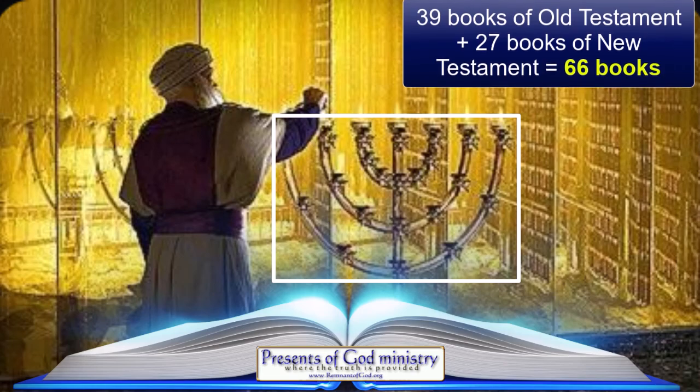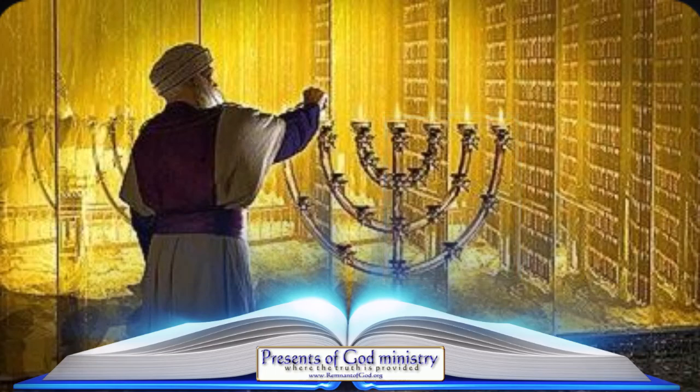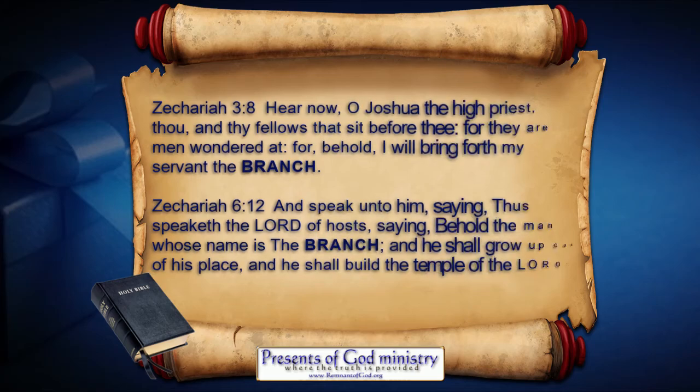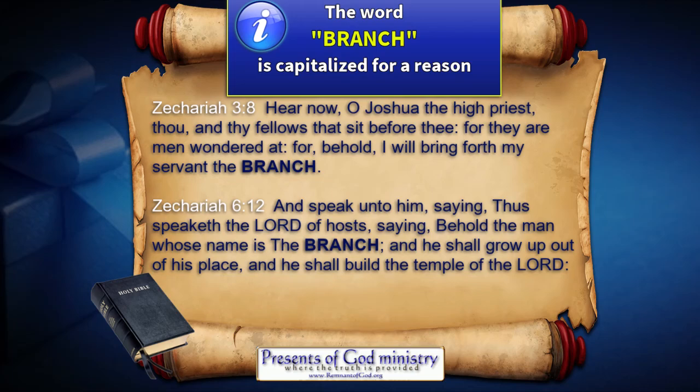Notice this as well: when Jesus preached to the people 2,000 years ago, he only used the Old Testament, because that's all they had. This confirms why the first side of the candlestick with 27 ornaments fits so well with the 12 ornaments of the main branch — which students of prophecy know represents Jesus Christ himself, as he shared his light unto all people 2,000 years ago. Jesus is declared to be that branch in both Zechariah 3:8 and Zechariah 6:12.